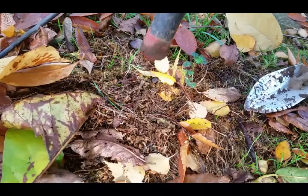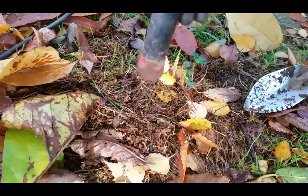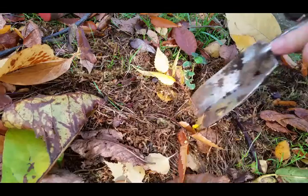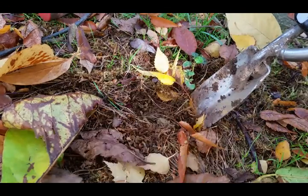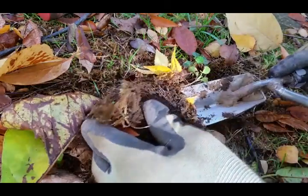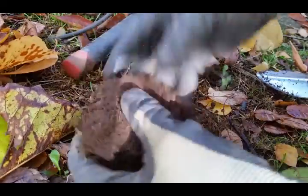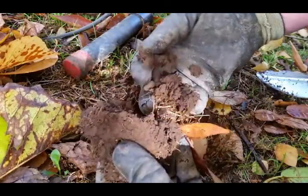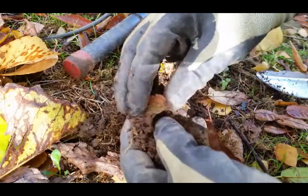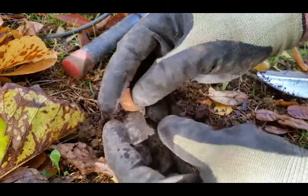Got two tones about two feet apart, both real shallow. Fourteen, twelve on the eight-track reading. It is probably junk, but we'll get it figured out. Probably a pull tab — dug a few of them already. Gotta dig the little tones. And it's a nickel, kind of what I expected.